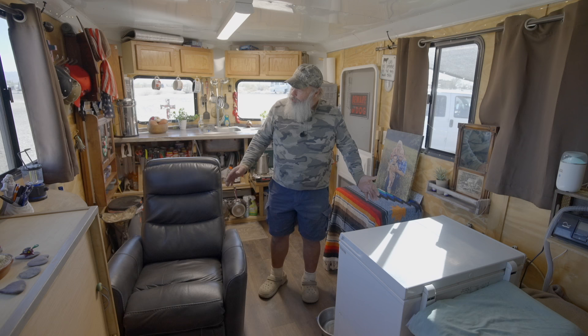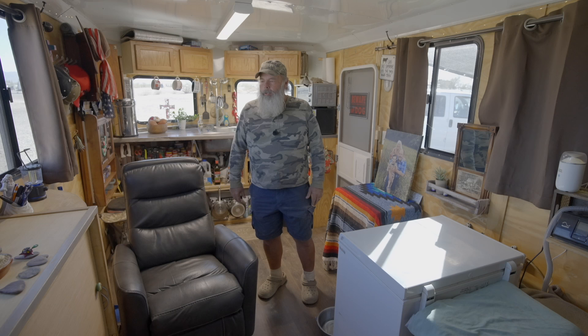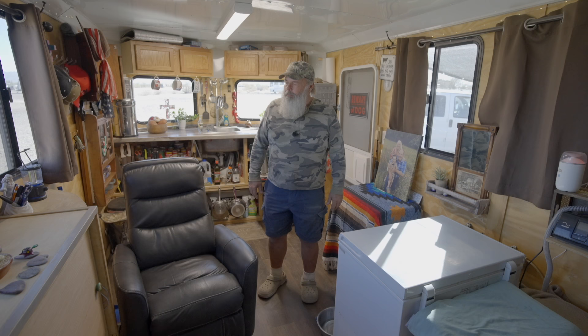Over here is our living space. This is our community chair — it's a swivel rocker recliner. I spend too much time in it; it's very comfortable and it's also my bed. Typical for technicians with back problems over the years, and this has worked very well for me even back in the sticks and bricks.